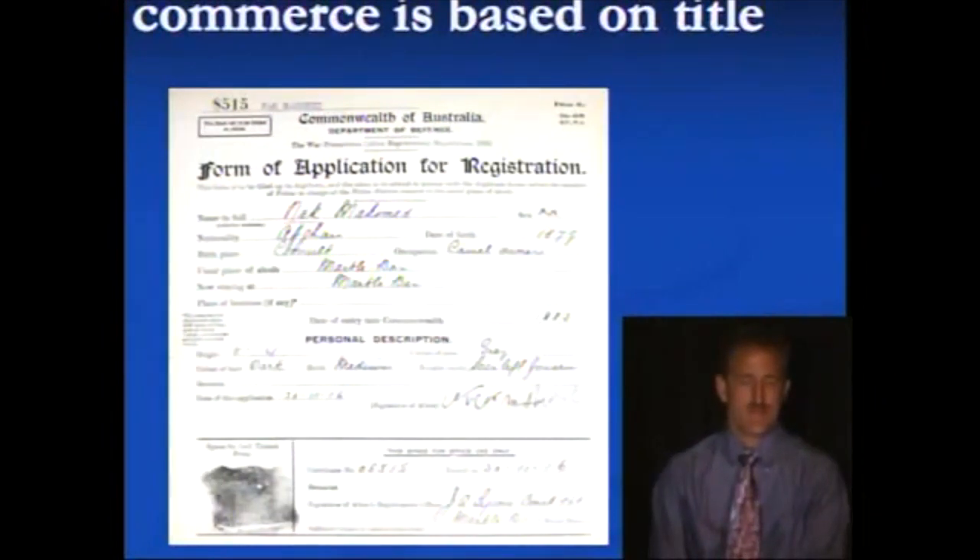This is a form of application for registration from the Commonwealth of Australia. We're in rule number three — all of commerce is based on title. Now, applications for registration are where we give up that title.